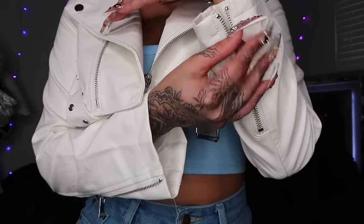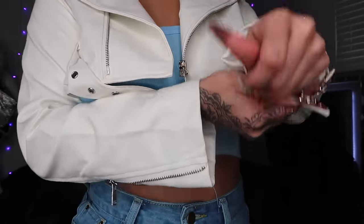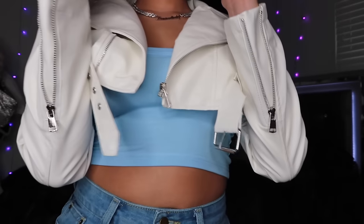I'm gonna keep it unzipped because I like the way it looks. Child, this is cute. 10 out of 10. Period.